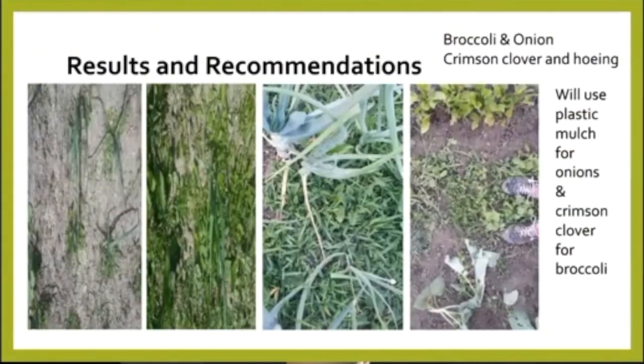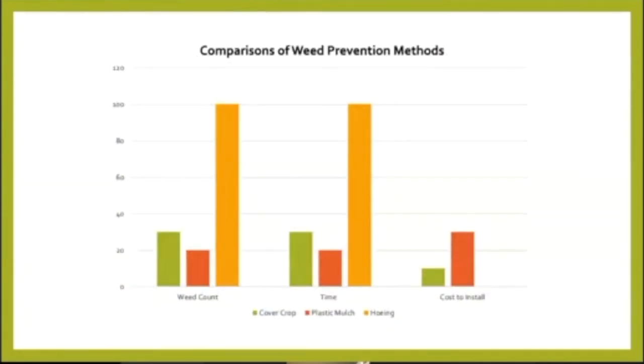For broccoli and onion, we will use the plastic mulch for the onions, and the crimson clover worked well for the broccoli. Here's a chart illustrating some of our data. On the left-hand side, we're looking at weed count — yellow is hoeing, green is the cover crop, and orange/red is the plastic mulch. The plastic mulch was most effective, but the cover crop was pretty close to it. The center chart shows time, which is consistent with the weed count since it includes time to remove weeds. On the right-hand chart, the cost to install plastic mulch was higher than the cost to plant the cover crops — something to consider in your operation.